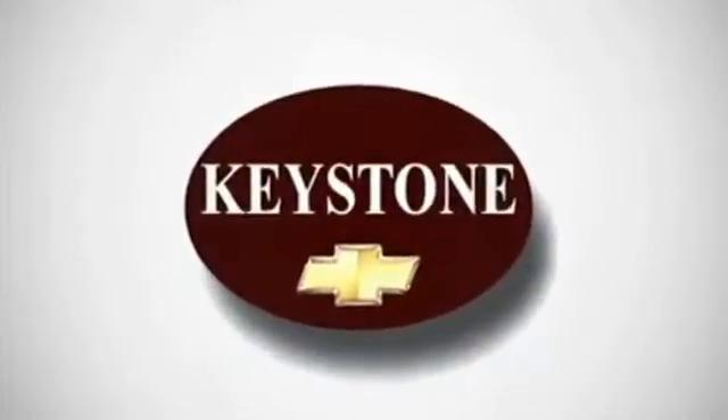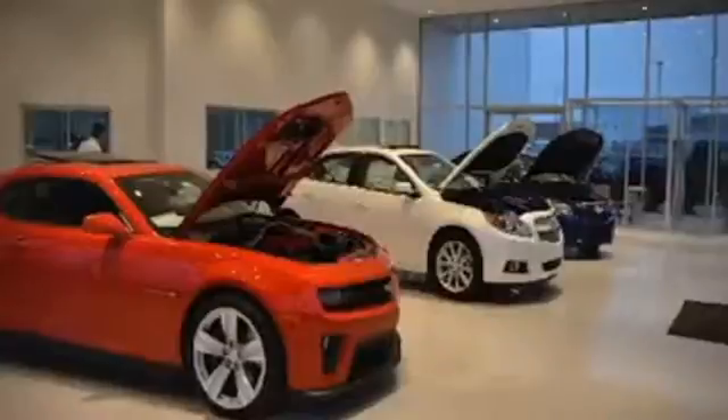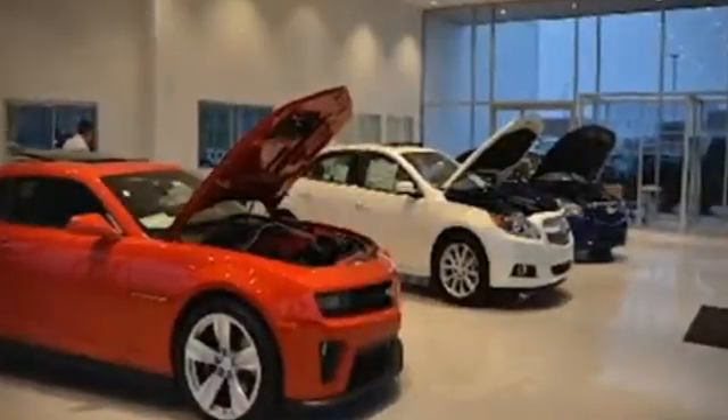Welcome to locally owned Keystone Chevrolet. We have the largest selection and the best prices. Come see for yourself, here's the vehicle for you.